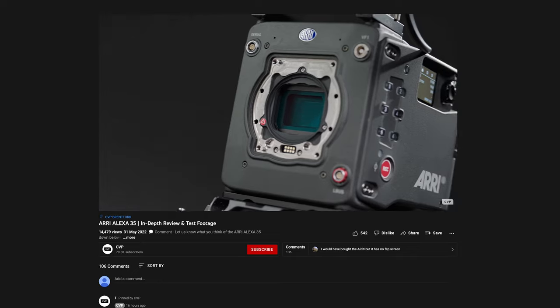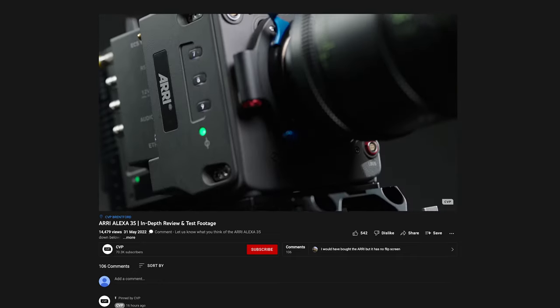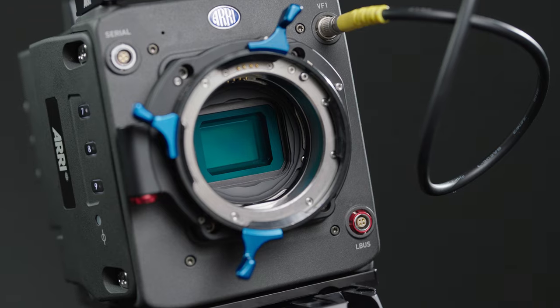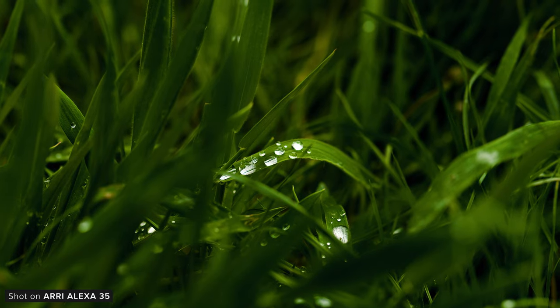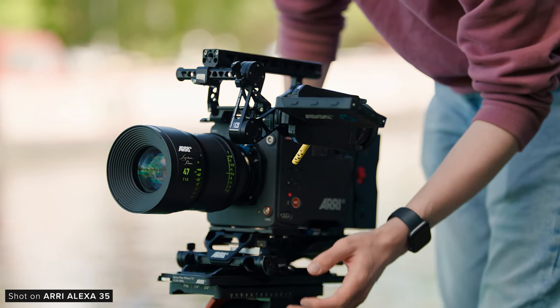If you haven't already, make sure to go and check out our full 15-minute in-depth first look video, the link to which is right here or in the description below. The 35 features a brand new 4.6K Super 35 sensor capable of capturing 17-plus stops of dynamic range. The camera also features Arri's new Reveal colour science pipeline, which aims to bring more natural colour and tone to the already industry-leading image quality that Arri is known for.